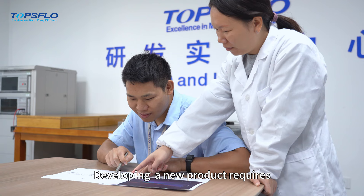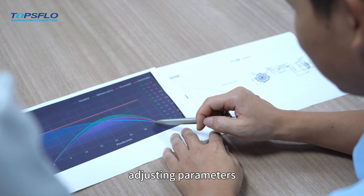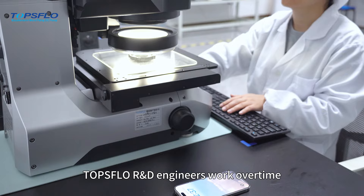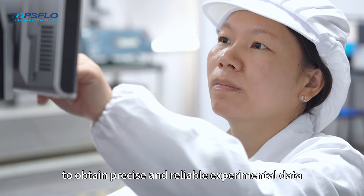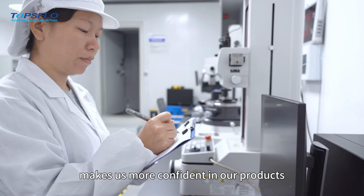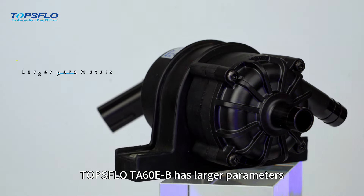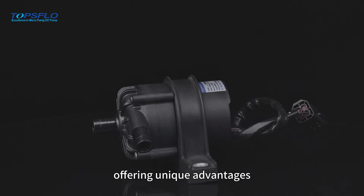Developing a new product requires constant experimentation with new solutions, adjusting parameters, and optimizing processes. Sometimes, to verify a small change, TOPSFLOW R&D engineers work overtime to obtain precise and reliable experimental data, but the successful verification makes us more confident in our products. Compared to previous products, TOPSFLOW TA60E-B has larger parameters, better performance, and lower noise, offering unique advantages.